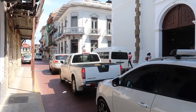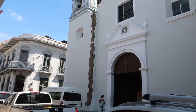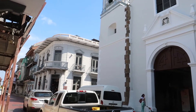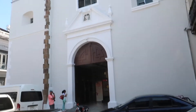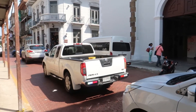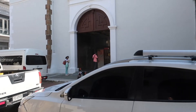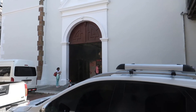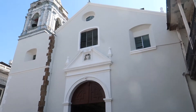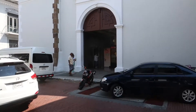Here we have another church — it's quite something, the number of churches for a small old town that Panama City has. They have the ones in ruins, the main two churches in the main two plazas, and a few on the side as well. This one is the Church of San Jose — let's take a look inside.